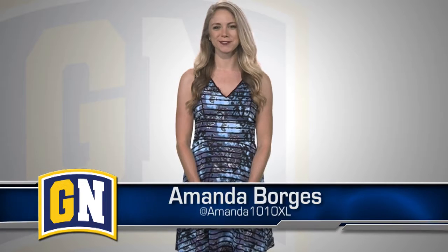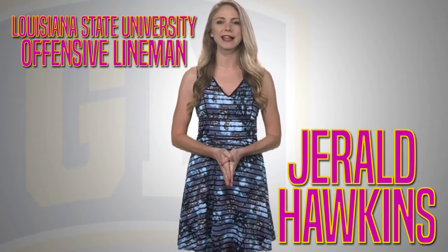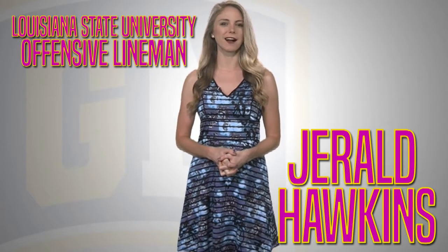Welcome into the Gridiron Now studios, I'm Amanda Borges. Let's take a look at the 9th ranked offensive tackle in the draft, Gerald Hawkins out of LSU. Here's a look at his pros and cons.